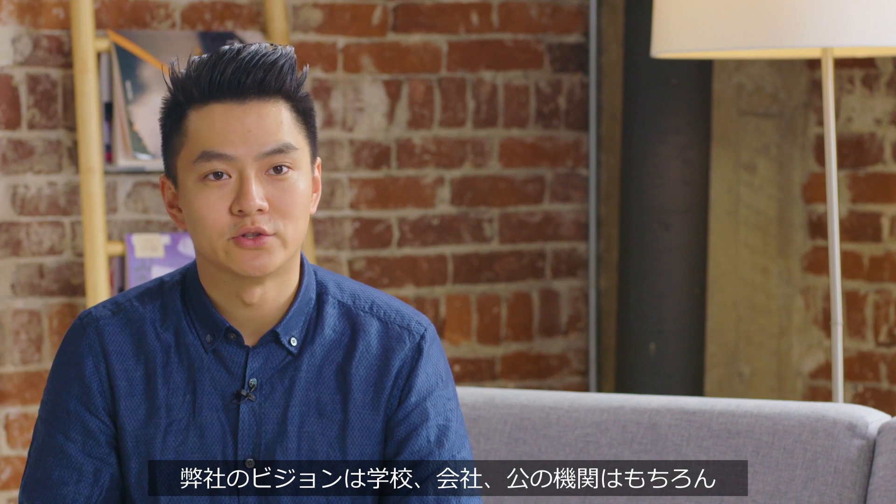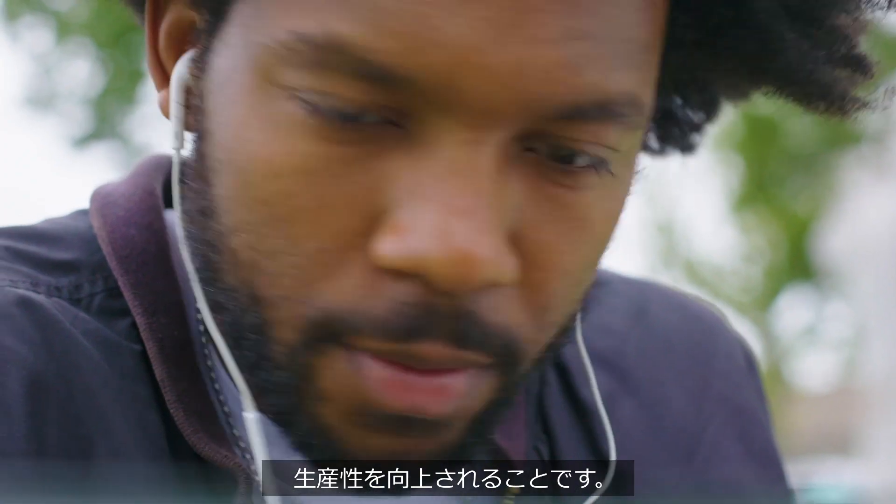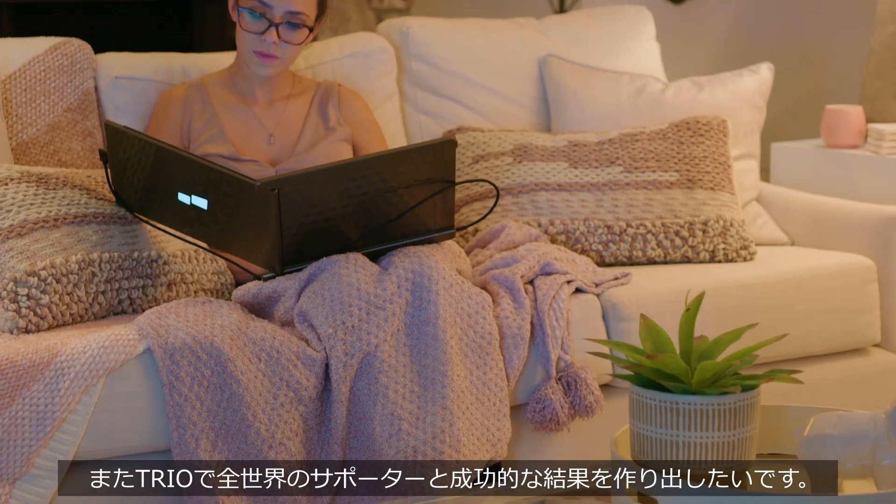Our vision is to deploy Trio and DuoX in schools, corporations, government facilities — basically anywhere a laptop user could stay mobile and productive. We thank all our backers from the first campaign; we couldn't have done that without you guys. Now we're here to ask for your help again. Let's build Trio together.